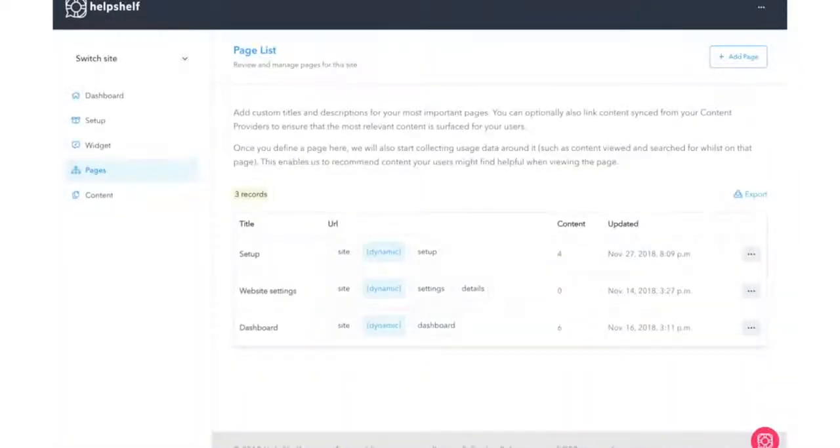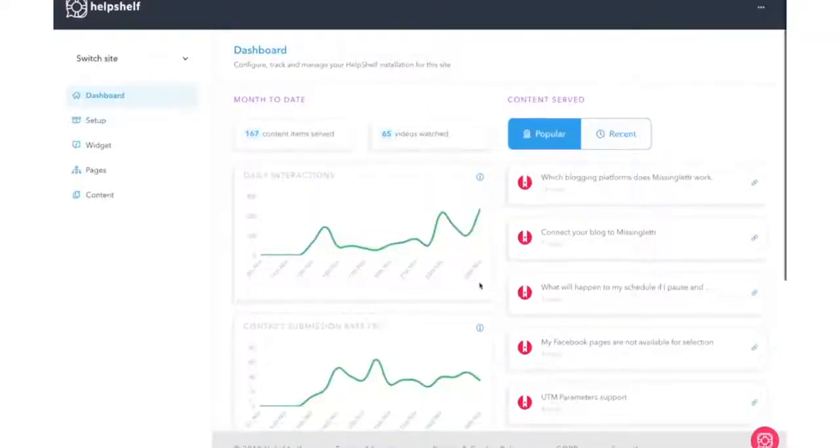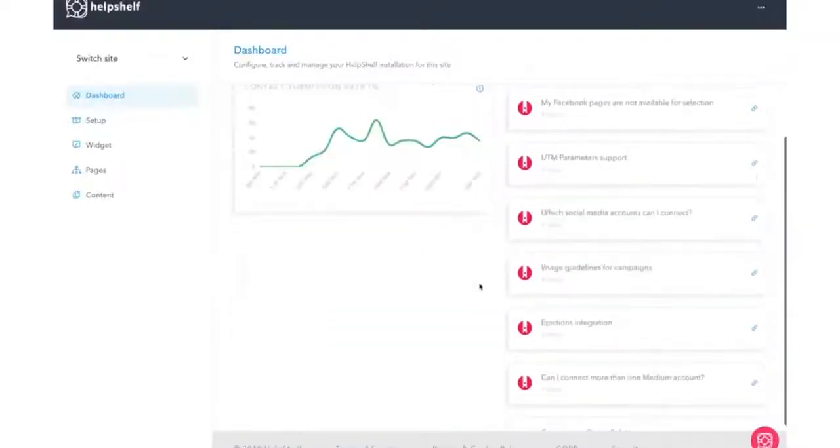Then, when a user travels to another page, like your About or Contact page, you can customize the widget so different information appears. Plus, with up-to-date analytics, you can see which support tools were most helpful for your visitors.